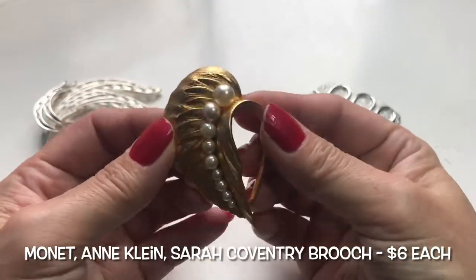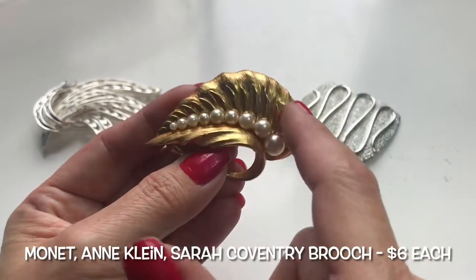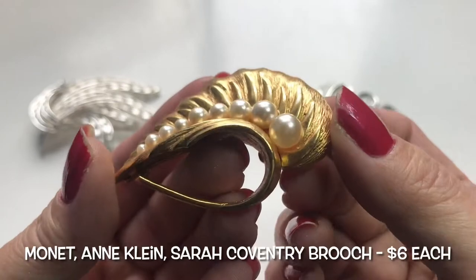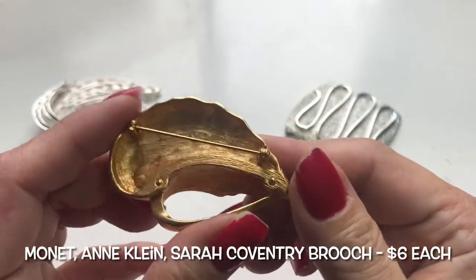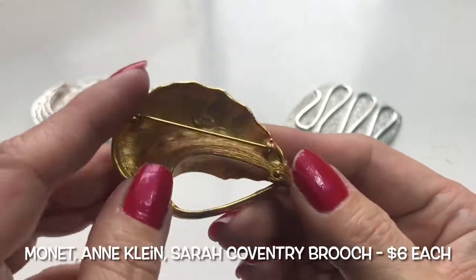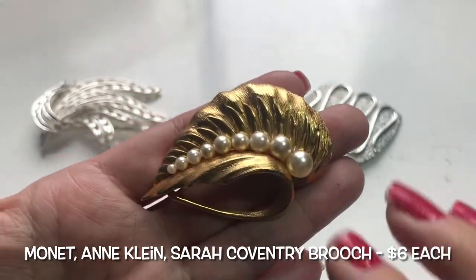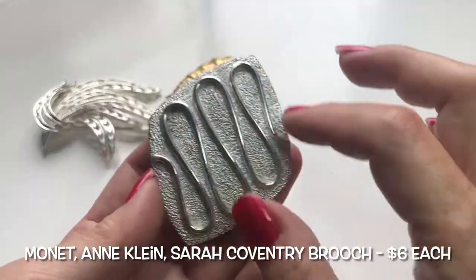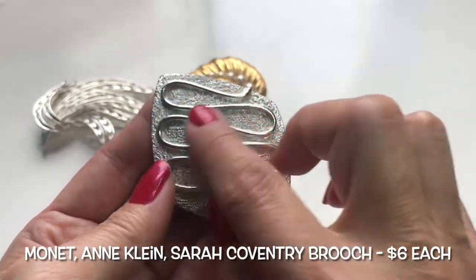Next is — maybe a leaf with faux pearls — very pretty. This one also has a maker's mark; it says AK, so I believe that's Ann Klein. This is an Ann Klein gold-toned brooch.